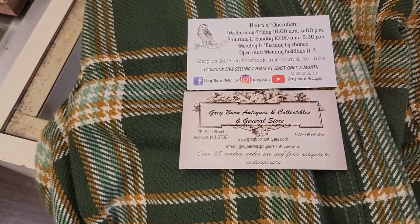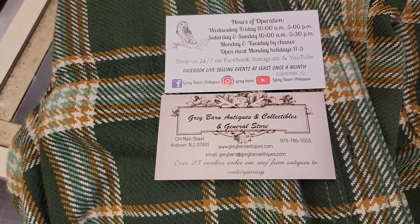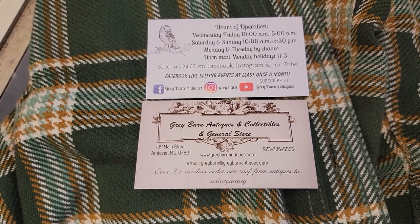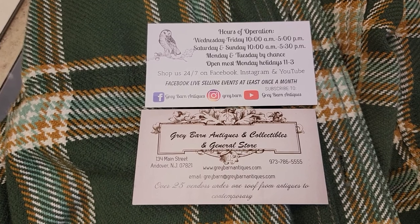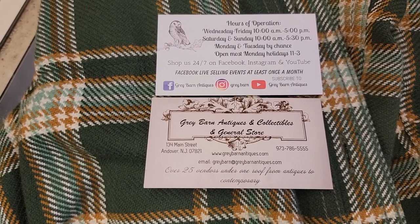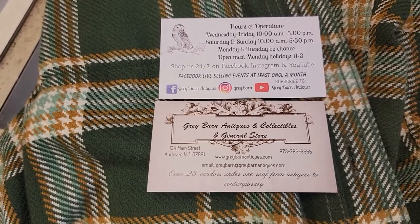Good evening and welcome to Gray Barn Antiques of Andover, New Jersey. We specialize but are not limited to antiques, collectibles, and contemporary finds. Tonight we're going to visit with our vendor Good2Go, who you will see on his tags indicated by Nick. He's a 20% off vendor on items not marked firm. Nick has recently moved to the stage at Gray Barn and he also has a shelf in the bookcase room, and now that he's got more space he has everything up on that stage.